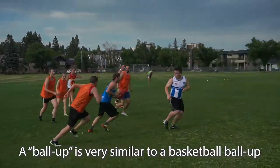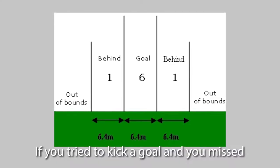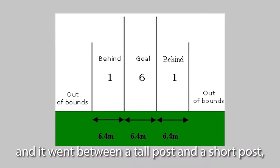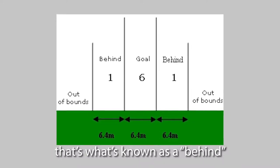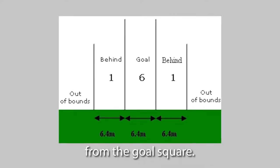A ball up is very similar to a basketball ball up where you jump up and try to tap it to someone. If you tried to kick a goal and you missed and it went between the tall post and a short post, that's what's known as a behind and that's worth one point. From a behind, you kick it out from the goal square.